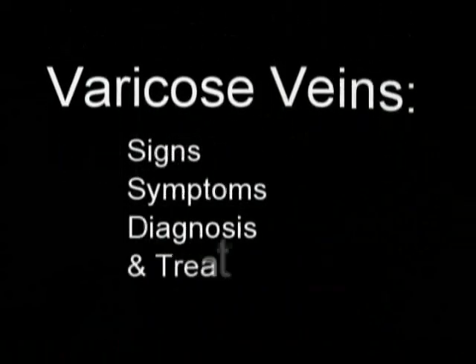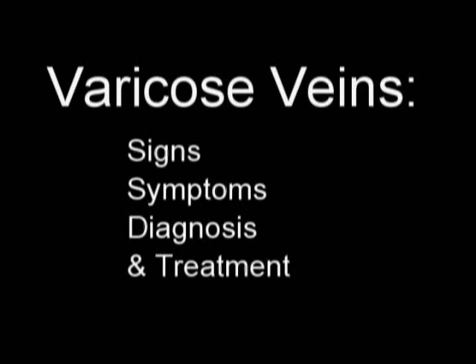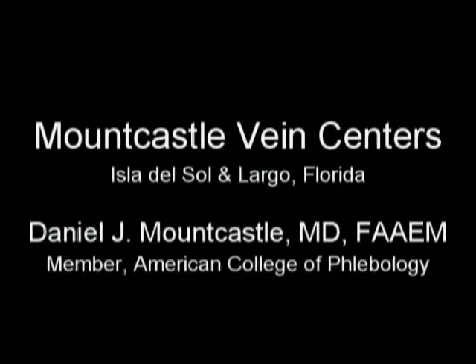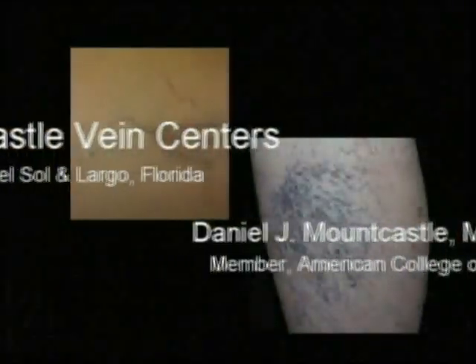The title of this lecture is Varicose Veins: Signs, Symptoms, Diagnosis, and Treatment by Daniel J. Mountcastle, M.D., member of the American College of Phlebology and director of Mountcastle Vein Centers in Isla del Sol and Largo, Florida.